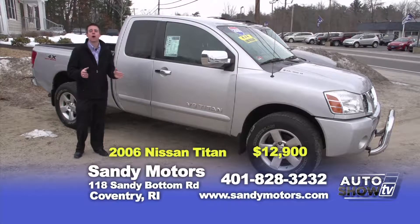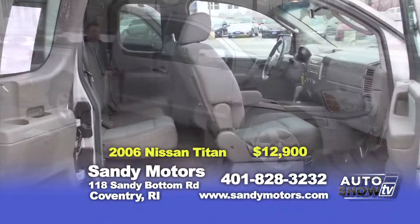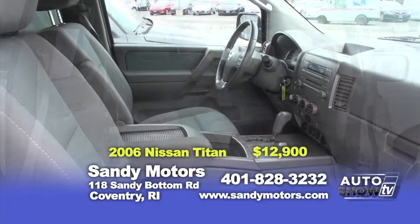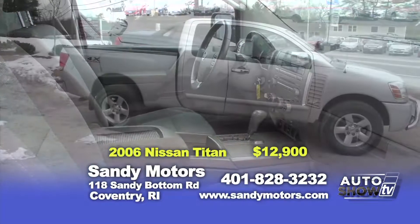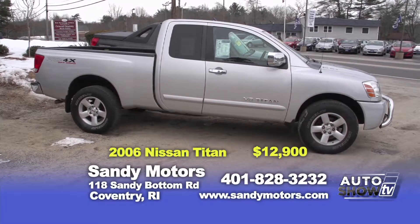Always here at Sandy Motors, a wide selection of trucks in stock in our truck lot across the street. Check out this 2006 Nissan Titan SE King Cab, 5.6 liter V8. This truck is a great work truck, family truck, or maybe even a leisure truck. Check it out at SandyMotors.com, priced at just $12,900.